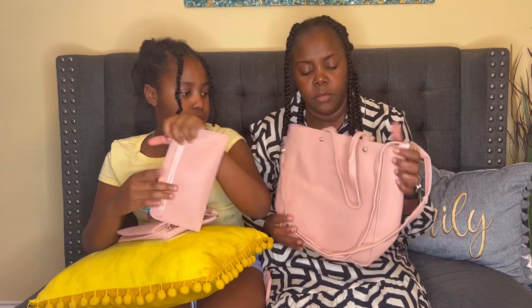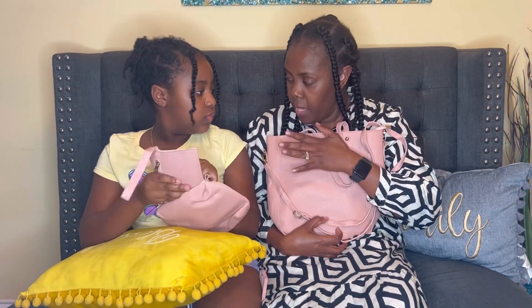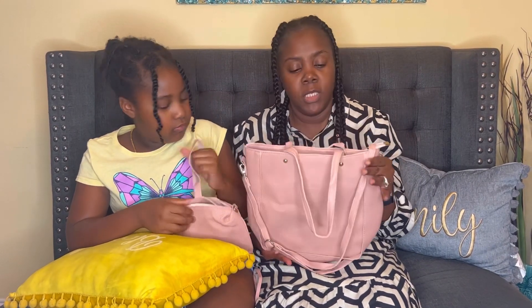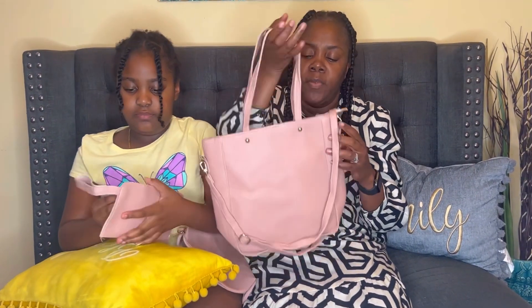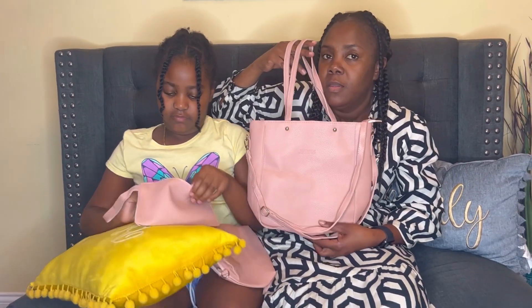I like the color — I like that it's blush. My eyes tend to be going more towards blush colors these days. You know, there are times when your eyes go towards maybe black and white or bright colors, but my eyes are more seeing blush these days. So this is a cute one, and it will be even cuter when we fill it up.